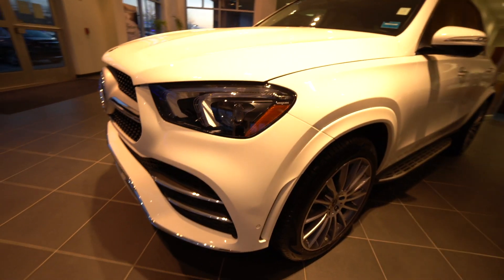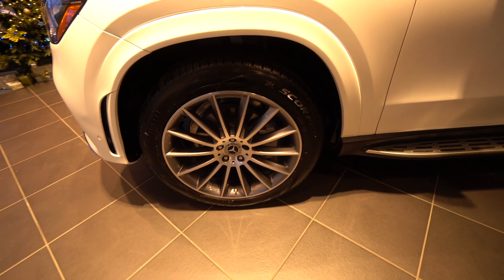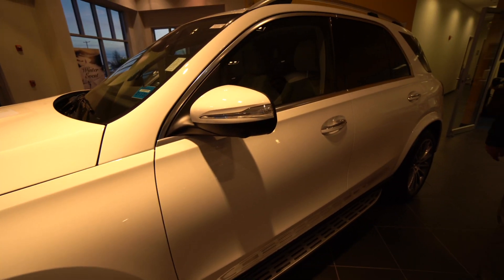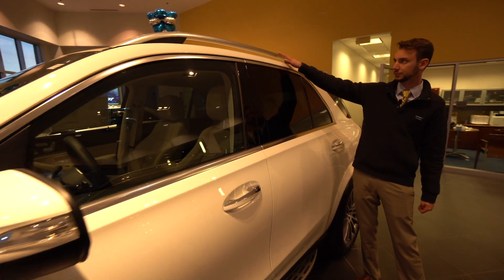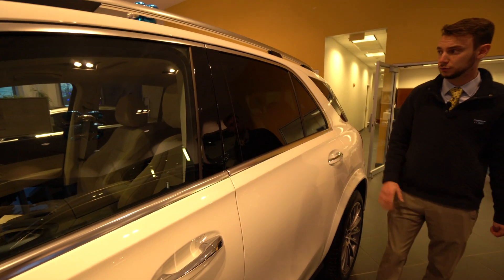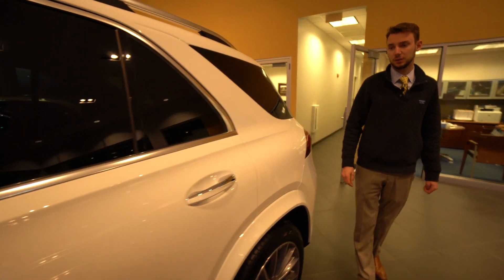Along the side of the vehicle there are 21-inch multi-spoke wheels, painted fenders. We've got illuminated running boards, turn indicators, and blind spot monitoring in the door mirrors. Chrome along the window frame, satin silver roof rails, and privacy tint windows around the rear of the vehicle.